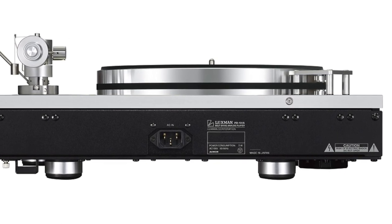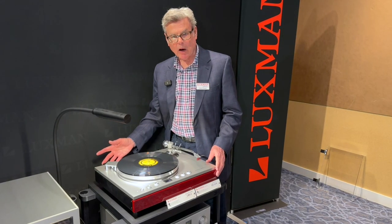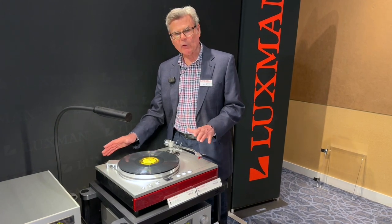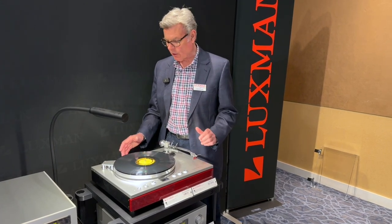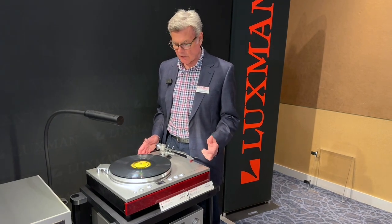A 12-inch tonearm can be accommodated — like an SME 3012R — giving you ultimate flexibility in terms of cartridge choices or whether you want to play mono recordings with mono phono cartridges. It's just great flexibility, and a real step up over our previous PD-171.